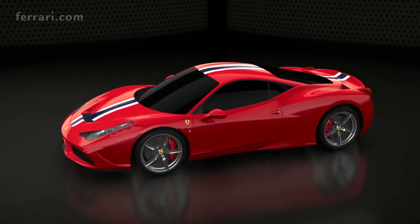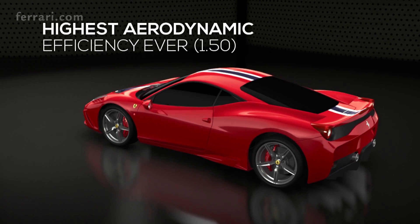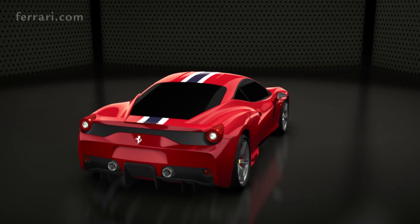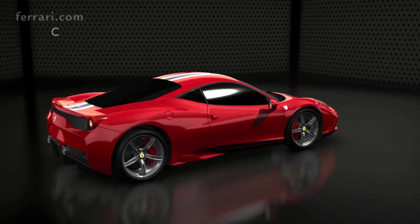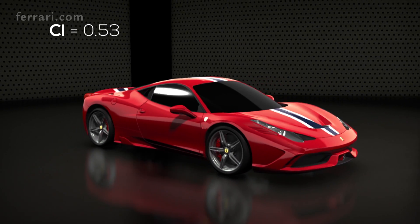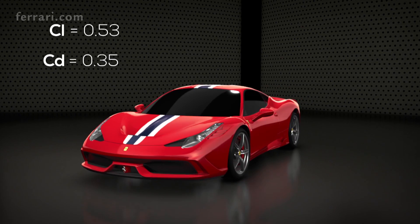The 458 Speciale has the highest ever aerodynamic coefficient of any Ferrari in the range: 1.5. This result was possible by devising aerodynamic solutions allowing to reach an excellent load factor of 0.53, while at the same time maintaining drag coefficient very low at 0.35.